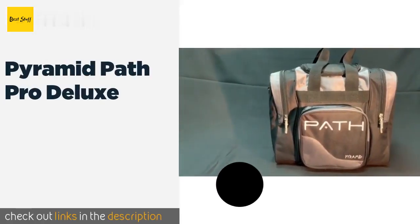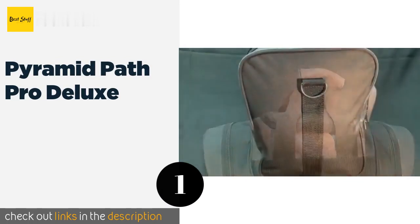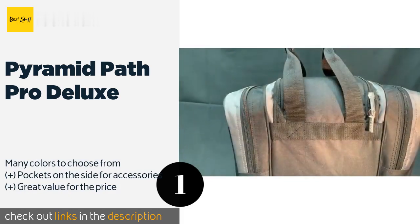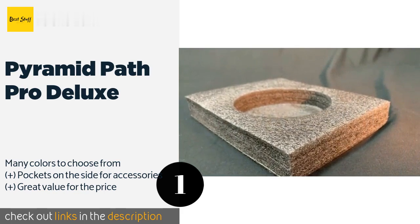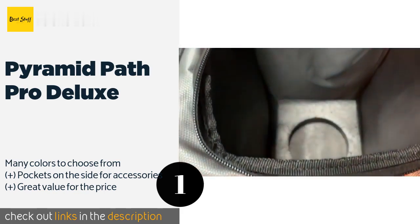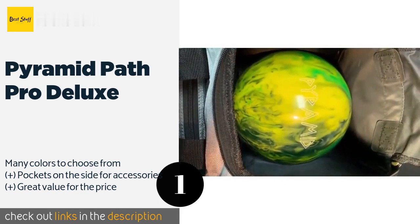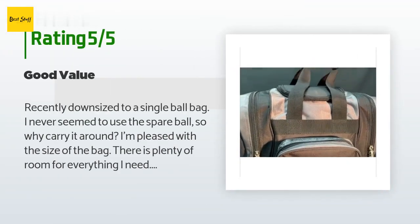The number one is Pyramid Path Pro Deluxe. The Pyramid Path Pro Deluxe is a duffel style option that offers a hassle-free way to prepare for your next match. There are no wheels to deal with and no internal straps to adjust. The only thing you have to worry about is picking up that spare. The price is around $36. This product has an average of 4.8 stars from more than 545 customer reviews.